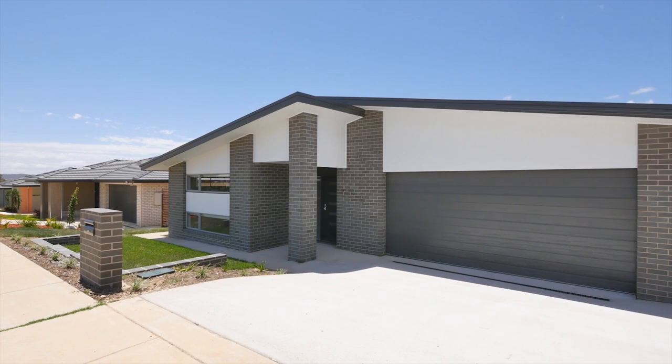It's Ross Hinksman here from McGrath Dixon and we're at 95 Langtree Crescent, Crace. The standout features of this home: